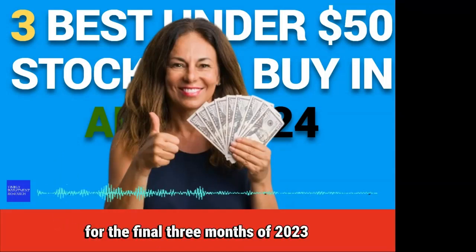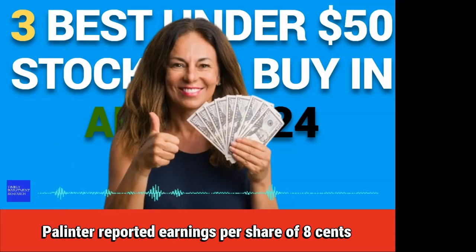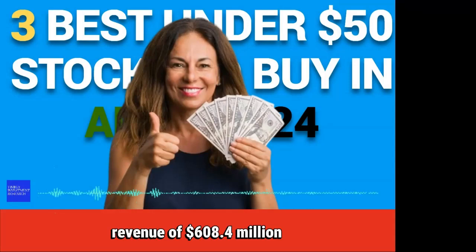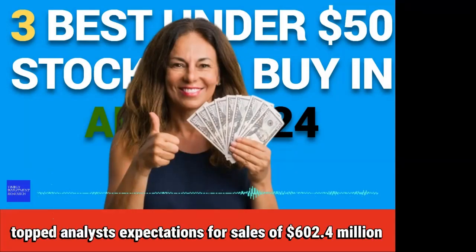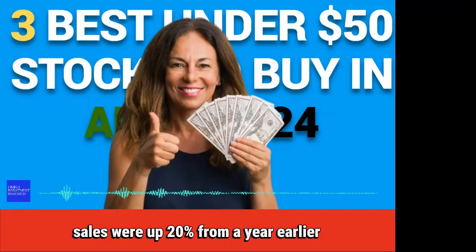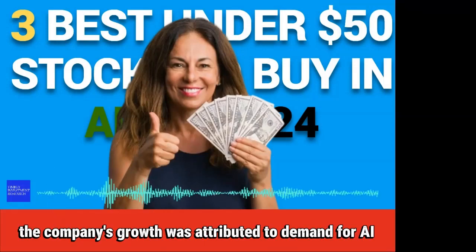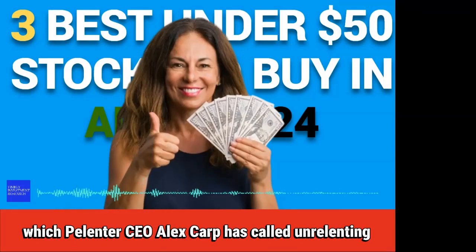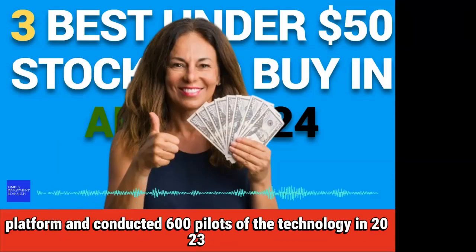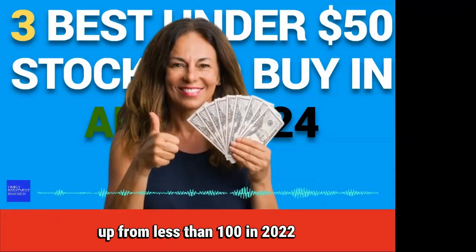For the final three months of 2023, Palantir reported earnings per share of 8 cents, which matched Wall Street forecasts. Revenue of $608.4 million topped analysts' expectations for sales of $602.4 million. Sales were up 20% from a year earlier. The company's growth was attributed to demand for AI, which Palantir CEO Alex Karp has called unrelenting. Palantir has been rolling out a new AI platform and conducted 600 pilots of the technology in 2023, up from less than 100 in 2022.